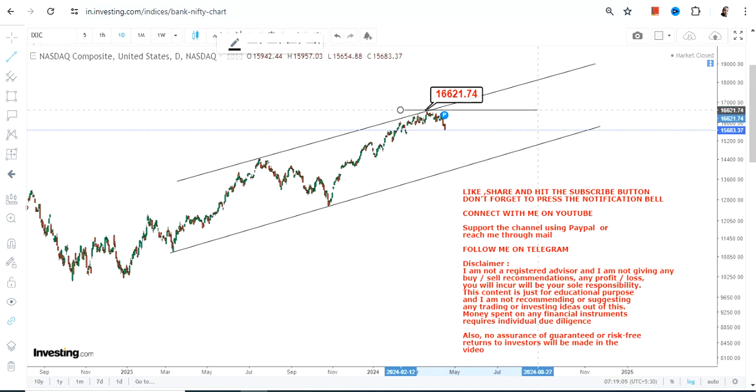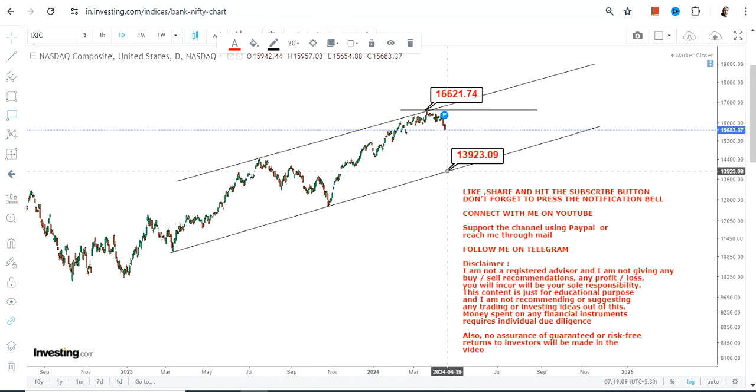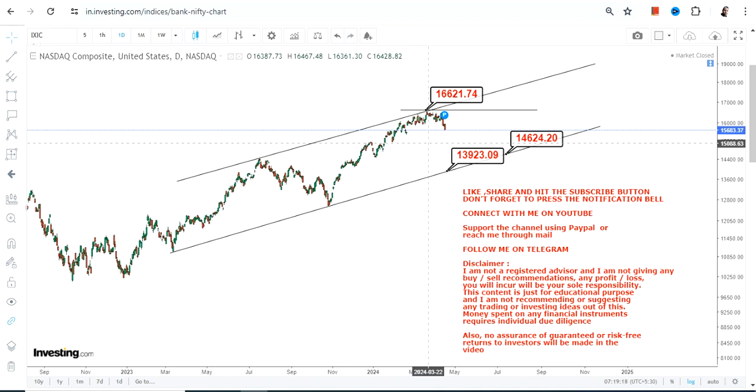As far as the levels are concerned, they are not going to change. The support levels for the next week will be somewhere in between 13,900 and 14,600. This is something which one must look at.